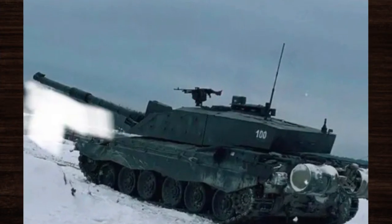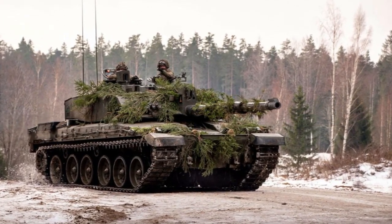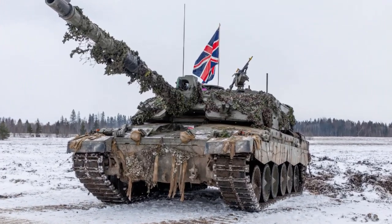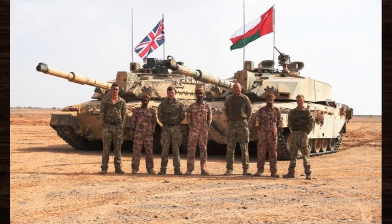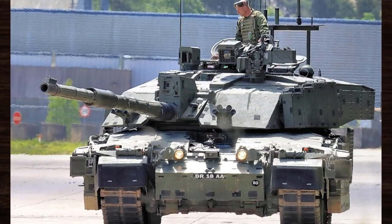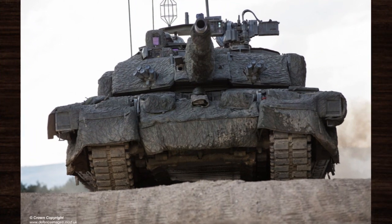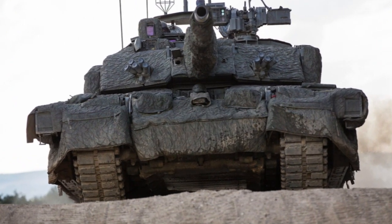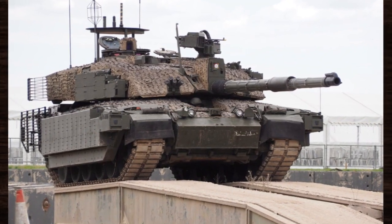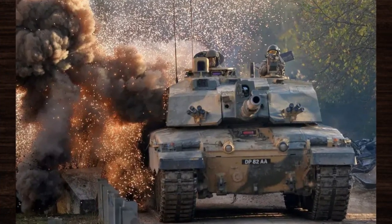The incorporation of Chobham armour revolutionised tank protection, setting a new standard for survivability in modern conflicts. This innovation influenced the design of subsequent armoured vehicles, inspiring the development of enhanced armour solutions across the globe. Moreover, the Challenger 2's combat performance underscored its versatility and effectiveness, with its unparalleled firepower, formidable armour, and exceptional mobility solidifying its reputation as a premier main battle tank. Today, surviving Challenger 2 tanks serve as tangible reminders of its enduring legacy, preserved in museums around the world.